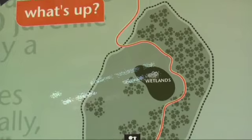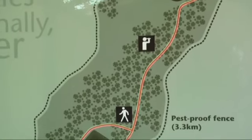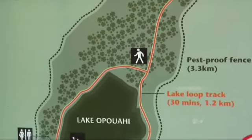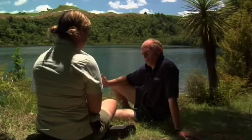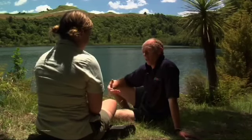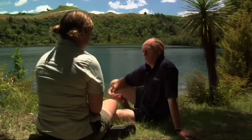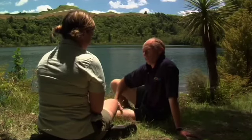We chose here because we had a range of habitats, it was not going to ever dry up in a Hawke's Bay summer, and it was relatively easy to fence. It was still a $700,000 project — a big community project — but now we're able to harden our Kiwi chicks up here in a natural setting, ready for a return to the wild at a stoat-proof age.